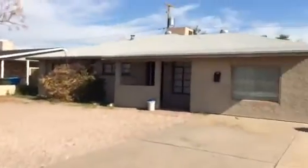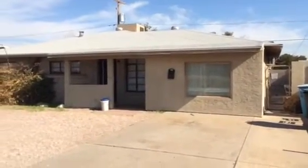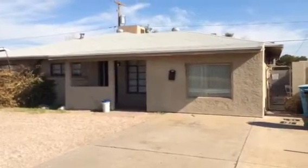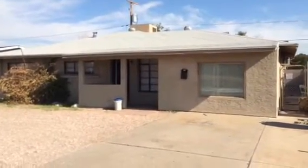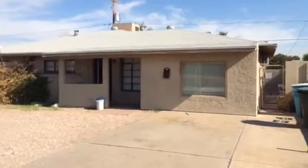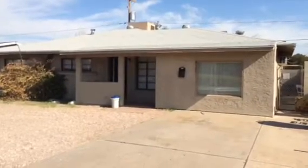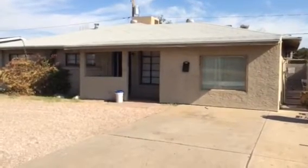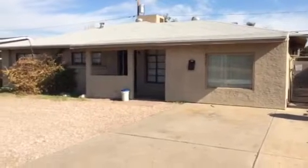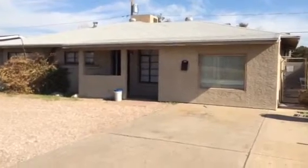Hey, this is Andrew Texador and this is 4521 North 15th Avenue, Phoenix, Arizona 85015. I've got a distressed sale situation — husband and wife are going through a divorce and part of the settlement is that this home has to go away. The wife just moved out and we need an offer very quickly, so I'm looking for investors because the property does need some work, and also because the area is highly investor-owned with a lot of rentals.